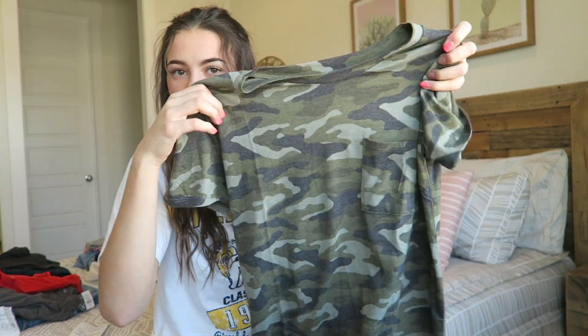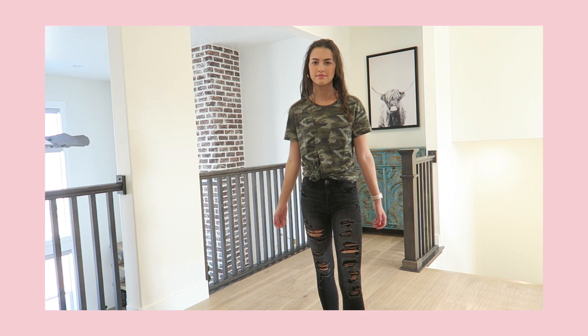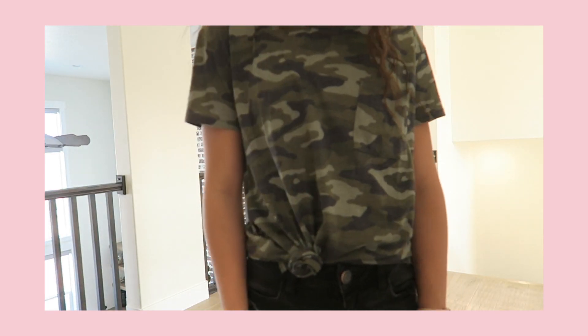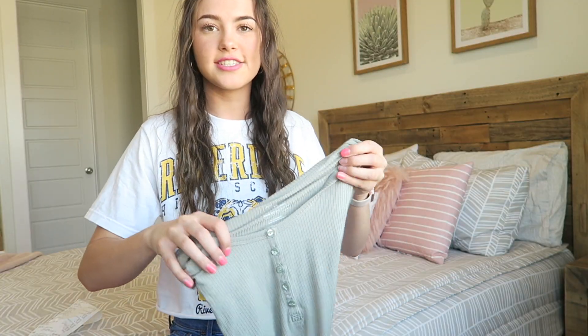This shirt is also from JC Penney's — it just says 'Weekend Vibes' on it and I got it for $17. This next one from JC Penney's has a little pocket on it and was also $4. This one and the maroon one are the same shirt, just different patterns.